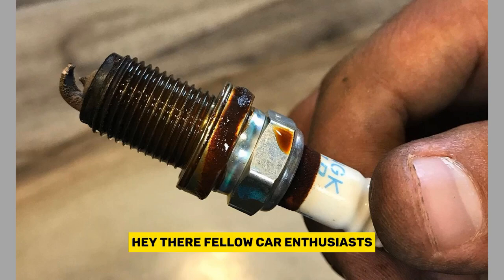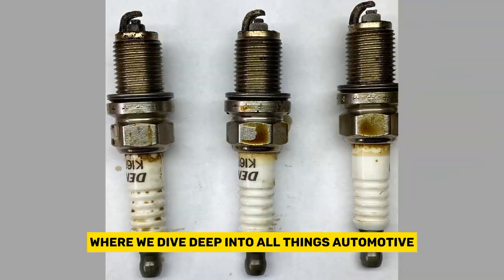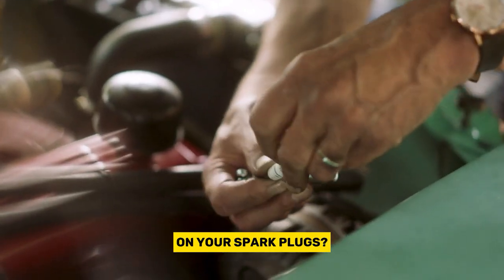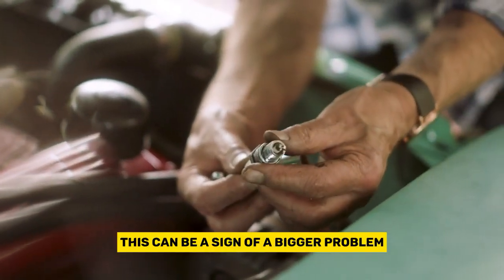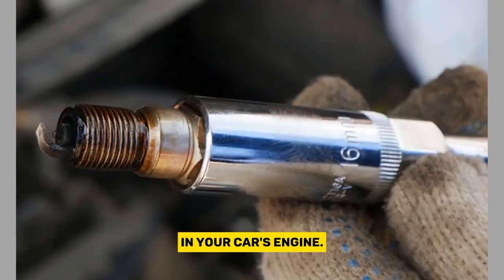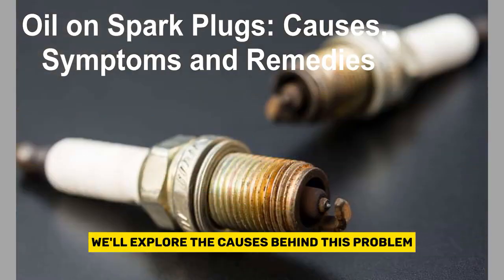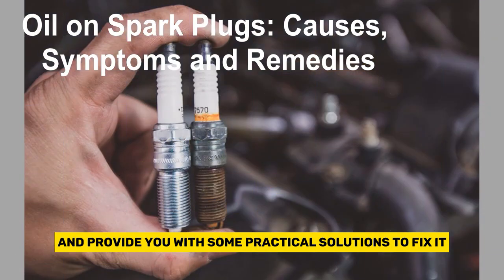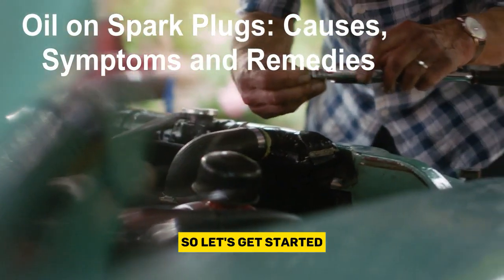Hey there, fellow car enthusiasts. Welcome back to our channel, where we dive deep into all things automotive. Have you ever noticed oil on your spark plugs? This can be a sign of a bigger problem in your car's engine. In this video, we'll explore the causes behind this problem and provide you with some practical solutions to fix it. So, let's get started.